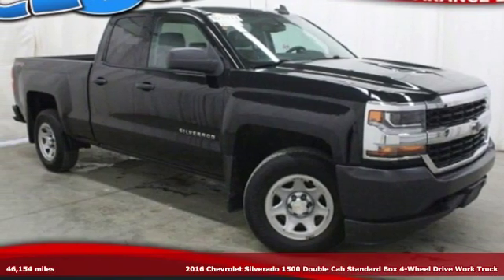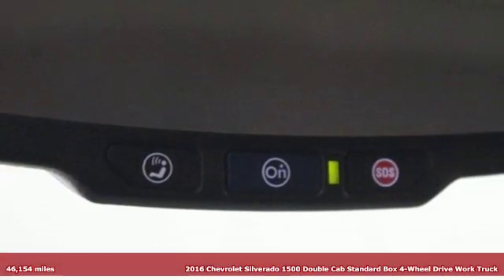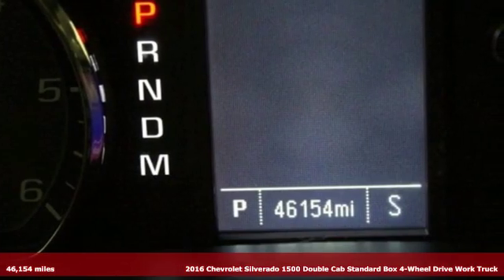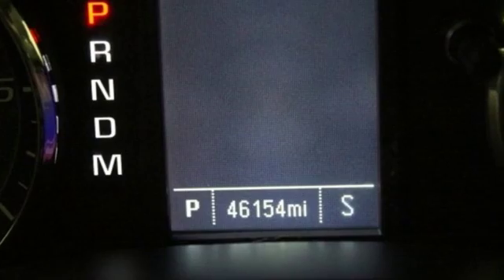It's a 2016 Chevrolet Silverado 1500. There's more than a century of ingenuity and significance in every Chevy, and it comes with all the amenities you need.